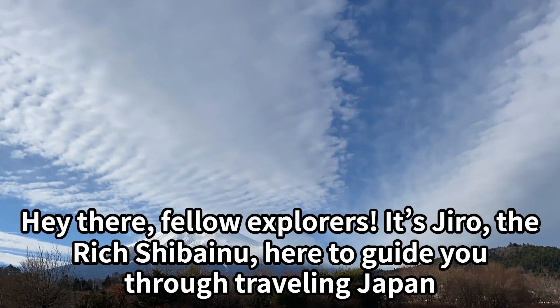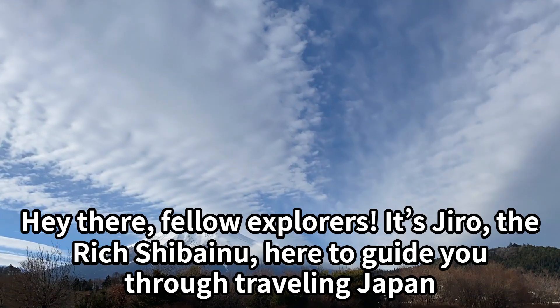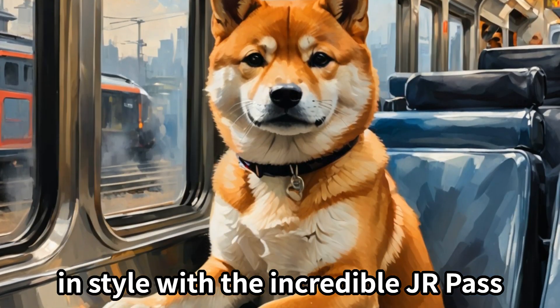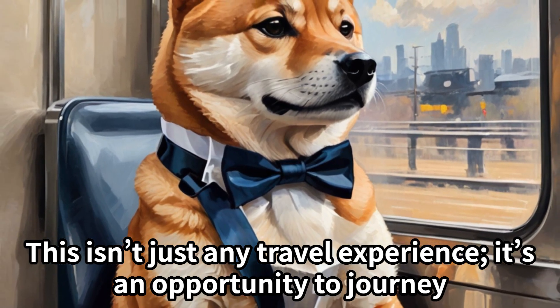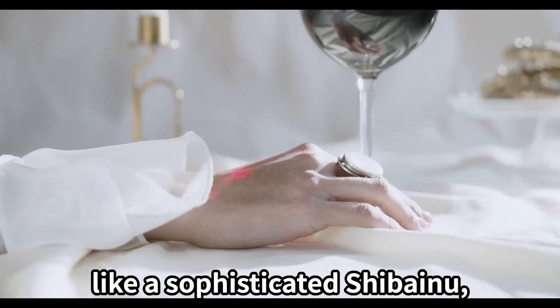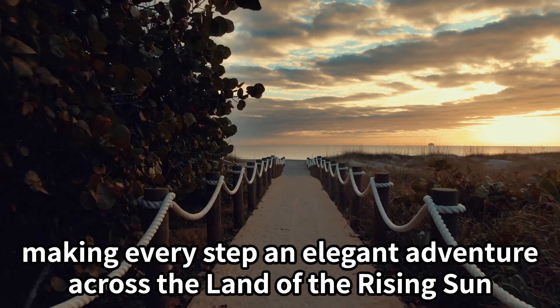Hey there, fellow explorers! It's Jiro, the rich Shibenu, here to guide you through traveling Japan in style with the incredible Junior Pass. This isn't just any travel experience — it's an opportunity to journey like a sophisticated Shibenu, making every step an elegant adventure across the land of the rising sun.